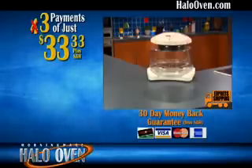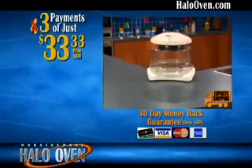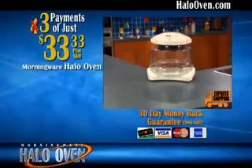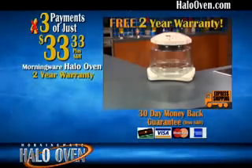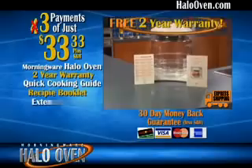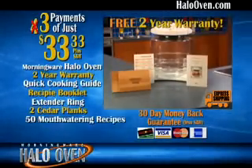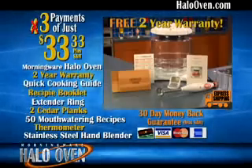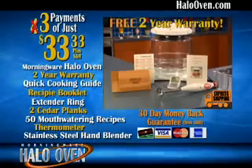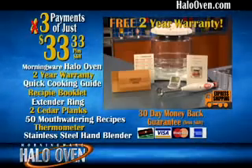This offer is not available in stores, so call now for just three easy payments of only $33.33, or log on to HaloOven.com. You'll get the new Morningware Halo Oven with Halovection technology with an incredible two-year warranty, the quick cooking guide and recipe booklet, the extender ring, the two grilling cedar planks, the bonus 50 mouth-watering recipes, the professional thermometer, and stainless steel hand blender for only three payments of $33.33. And don't forget our 30-day satisfaction guarantee — cook faster, more delicious, and healthy meals with the Morningware Halo Oven. Call and order now.